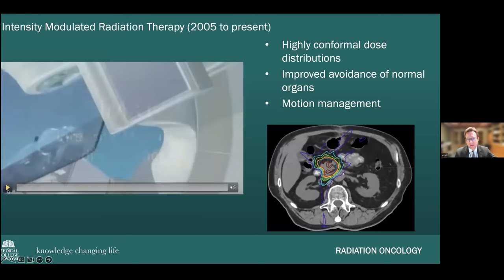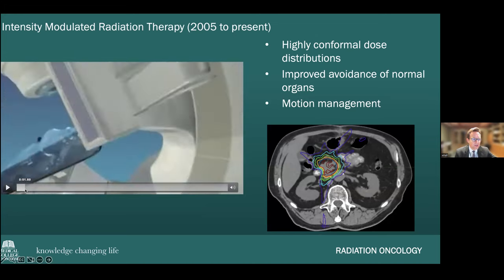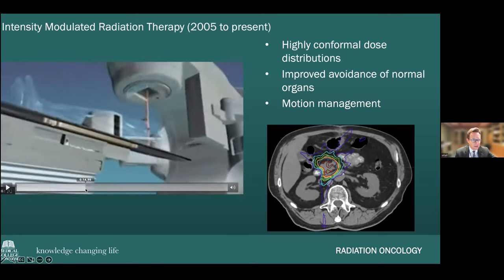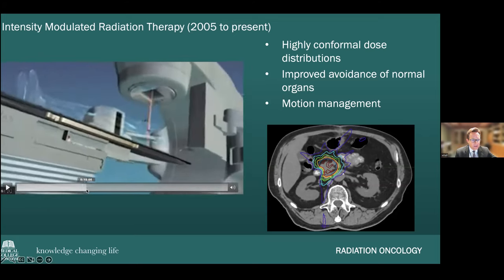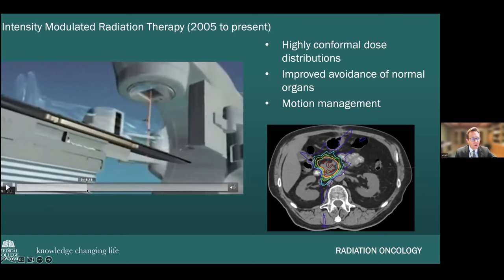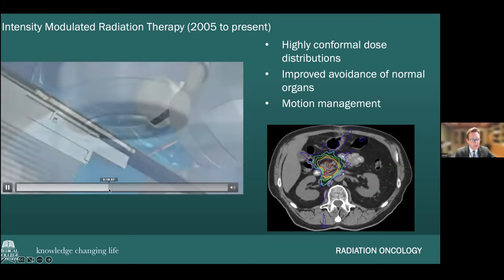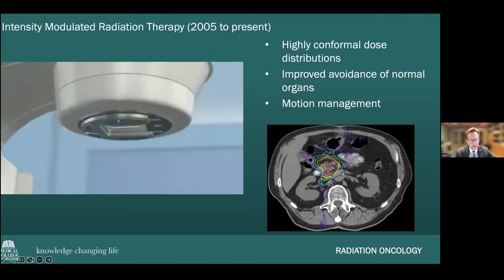Things became more sophisticated with intensity modulated radiation therapy, or IMRT. Other variations include VMAT — volumetric modulated arc therapy — and tomotherapy. With modern IMRT, a simulated patient on a linear accelerator is treated as the machine goes around them 360 degrees. Simultaneously, an onboard imaging device acquires very detailed pictures of the tumor in real time as it's being treated with radiation therapy.